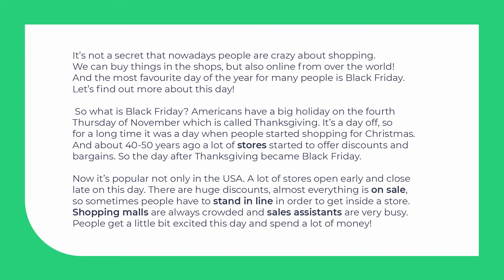Now it's popular not only in the USA. A lot of stores open early and close late on this day. There are huge discounts. Almost everything is on sale. So sometimes people have to stand in line in order to get inside a store.